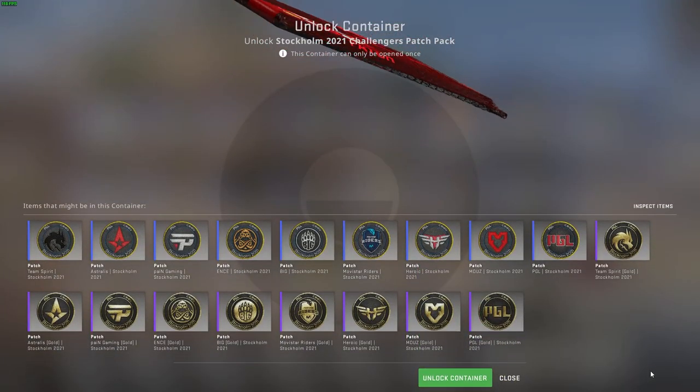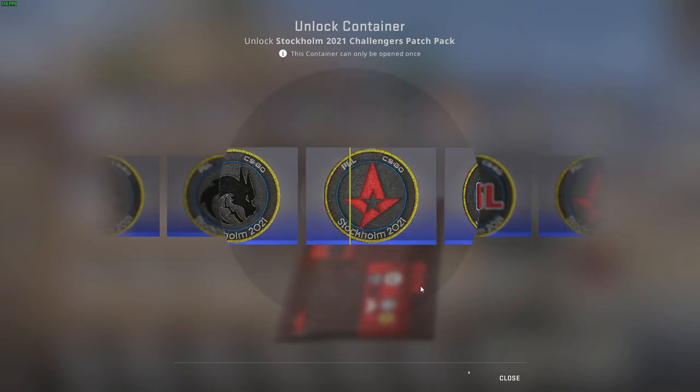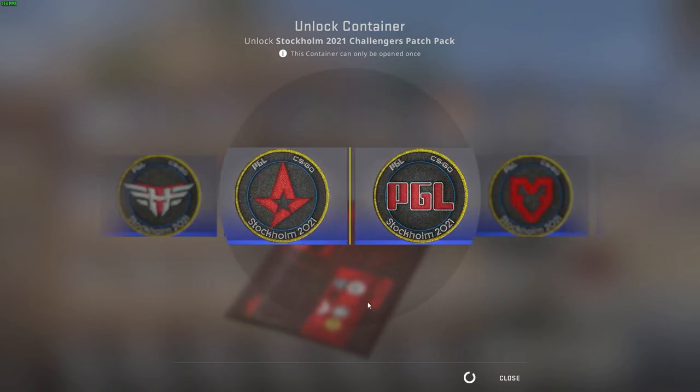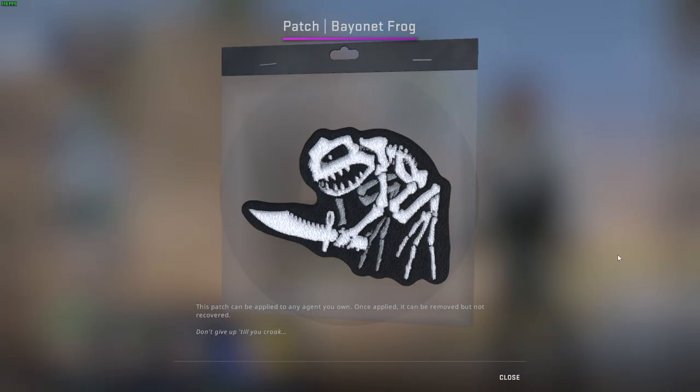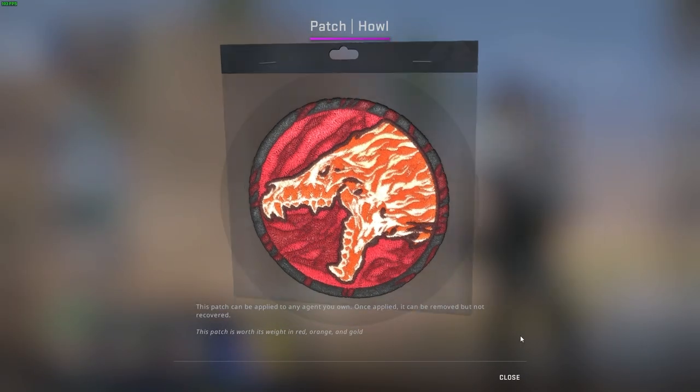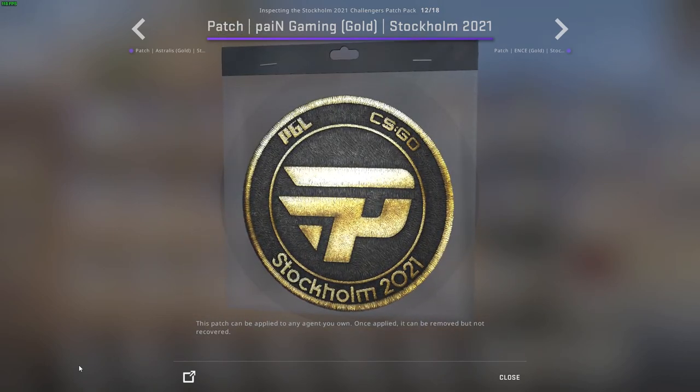Patches inside Counter-Strike Global Offensive — either you're applying them or investing into them — they've been extremely controversial from the day they came out up until now. That goes for any sort of patch, whether it's an operation, miscellaneous items here and there, or most recently the most hyped and getting very expensive: the 2021 Stockholm patch packs and the patches themselves.